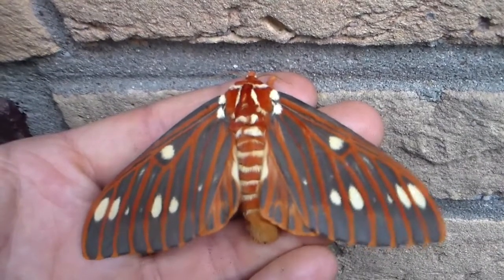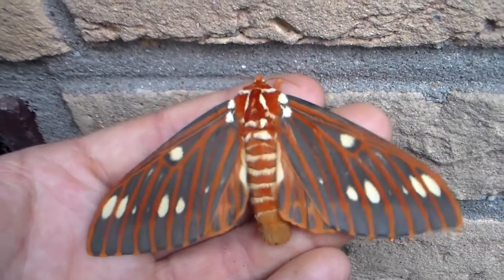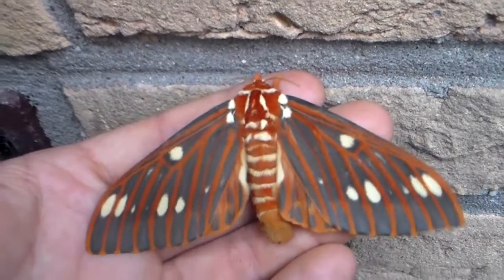Both feed on walnut, liquid amber, amber tree, and many more plants in captivity — I believe cherries too. I'm going to take this one inside now because it's shaking, which means it's about to fly and I don't want it to escape.